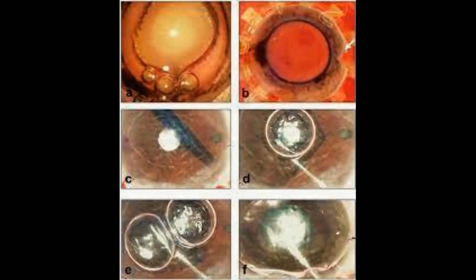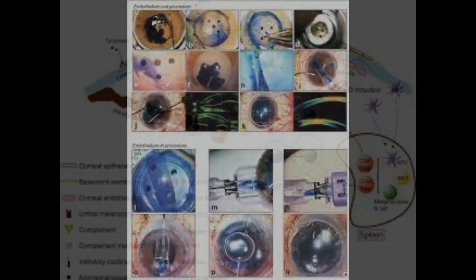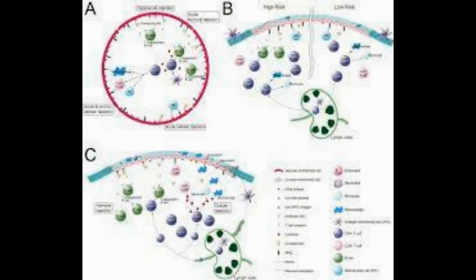Meredad Rafat, researcher and entrepreneur behind the implants, said: 'We've made significant efforts to ensure that our invention will be widely available and affordable by all and not just by the wealthy. That's why this technology can be used in all parts of the world.'